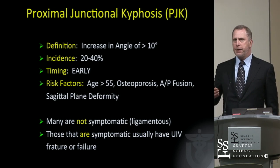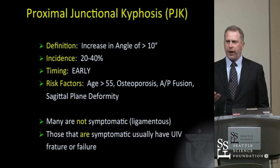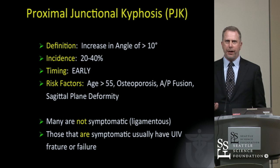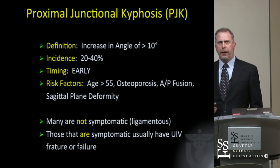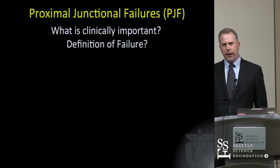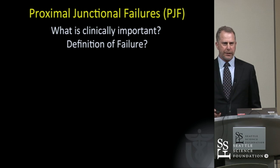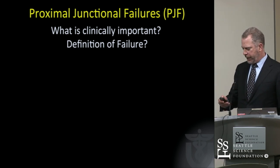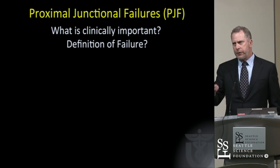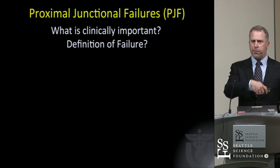That led to this concept: should we really be talking about proximal junctional kyphosis, or should we be talking about something more demonstrative? The radiographic kyphosis by itself is common — 20 to 40% — it occurs early, and is not always symptomatic. Yet those that are symptomatic have really had fracture or failure. That led to a change in terminology both at our place and among investigators in the ISSG — the International Spine Study Group — which has a lot of deformity work and a lot of podium time at the Scoliosis Research Society.